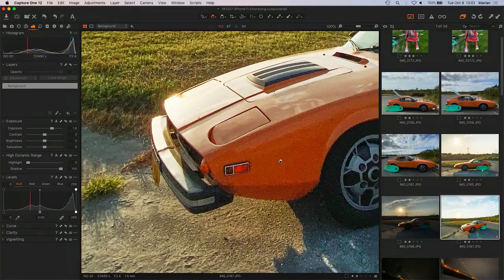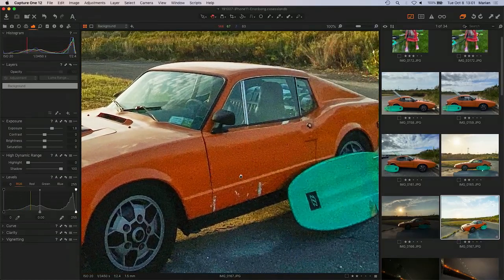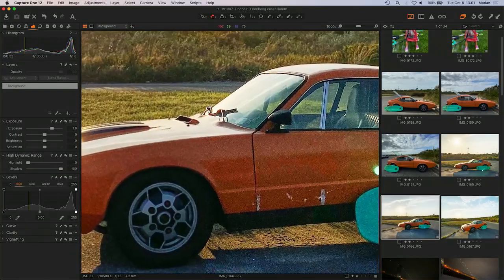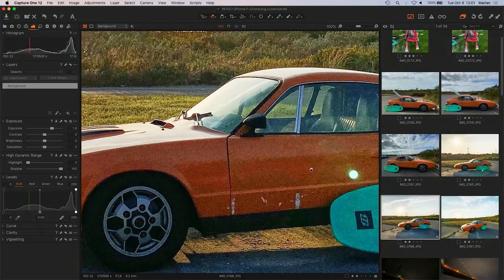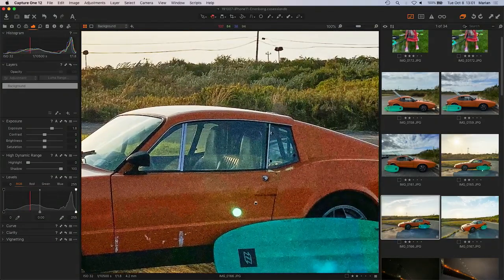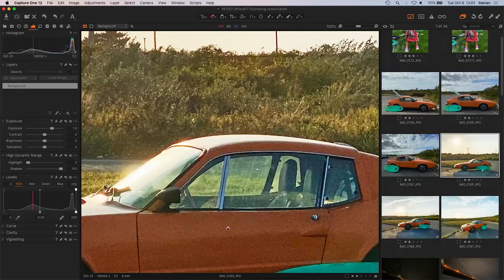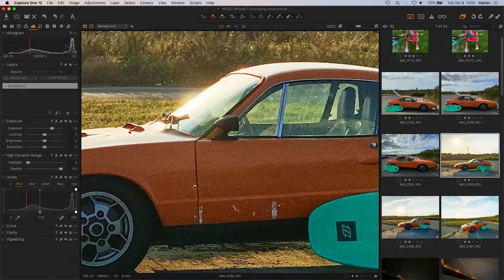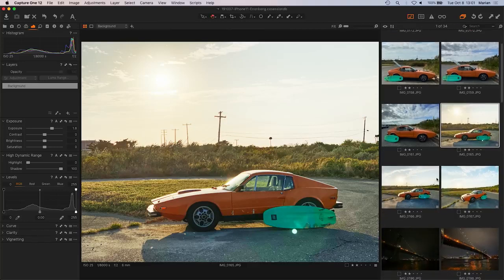Zooming in into the super wide angle, you see there's a lot of grain. The good thing is that this grain does not yet look like JPEG compression. If you had a RAW file, this would be looking much nicer. Same here on the regular lens — you get a lot of noise basically, but it could be worse. For a JPEG file, this is actually pretty acceptable. Unfortunately no RAW files — they would have done a much, much better job in this environment.